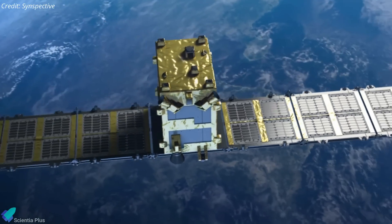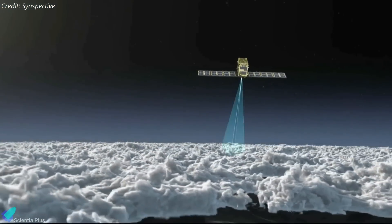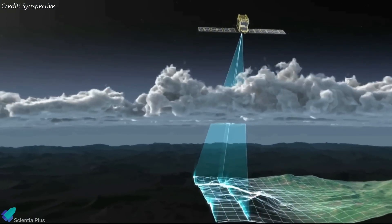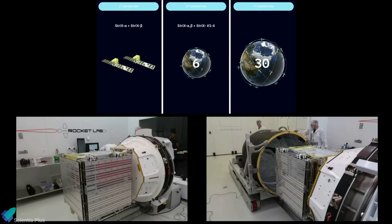The 100-kilogram satellite is the third in a series of up to 30 satellites proposed by Synspective to collect synthetic aperture radar imagery that can detect millimeter-level changes to the Earth's surface from space. Rocket Lab launched the first satellite of the STRIX program, STRIX Alpha, in December 2020, and STRIX Beta in February 2022. The full constellation is scheduled to be operational around 2026, with the next three satellites scheduled for launch in 2023.